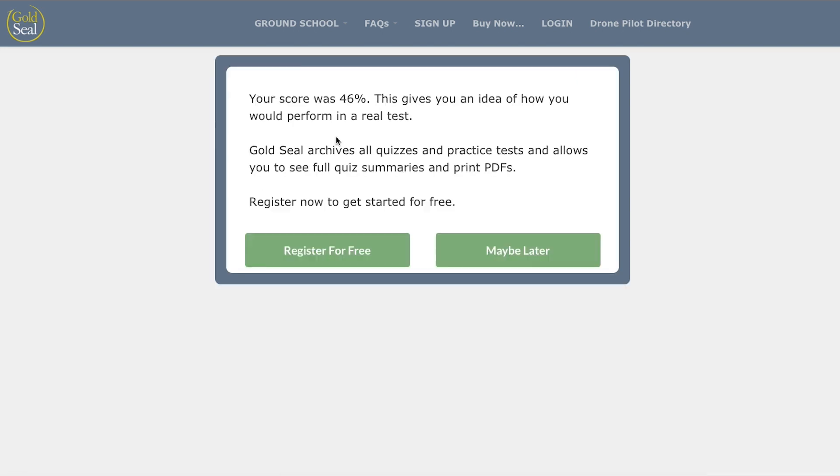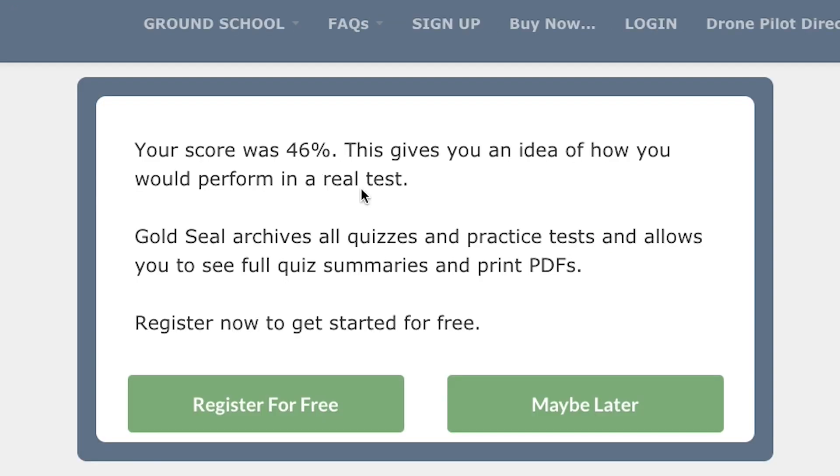Once you get to the end, it will actually grade it and give you a score. I just went through answering questions, just clicking on them, and it tells me that I scored 46%. That kind of lets me know that I might need to study on this.